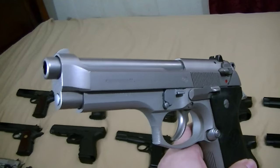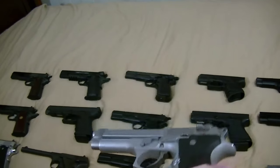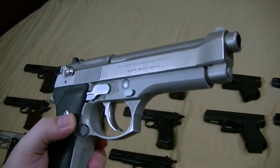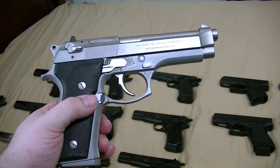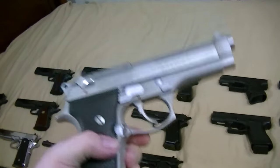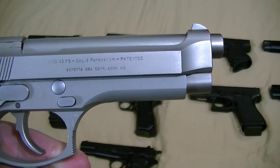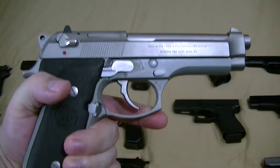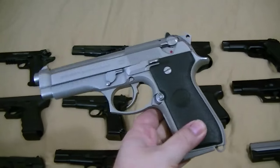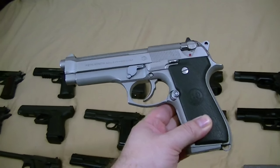We have the 92FS Inox, or stainless model. It's an early one — made in '93 I think. Early Italian model. A lot of people prefer these because they have all full stainless controls. You don't see any of that frame-mounted, slanted dust cover, loaded chamber indicator stuff they put on some of the new ones. They make them look ugly and billboard all over the thing. That's one of the guns people always ask to buy from me.